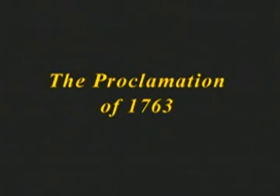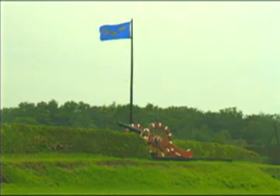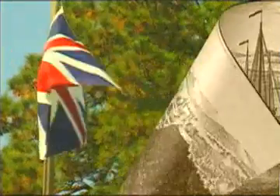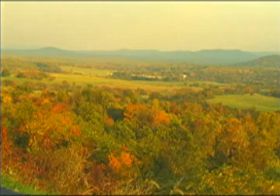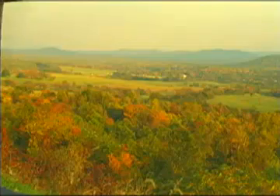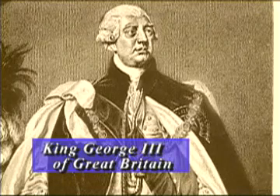In 1763, a peace treaty had just been signed, ending a long series of costly conflicts between Britain and France called the French and Indian Wars. France was the loser and was forced to hand over nearly all her American territory to Great Britain. In order to prevent bloodshed, France had tried to keep settlers out of the Indian hunting lands west of the Appalachian Mountains. After Great Britain took control of the region, the king did not want to fight another war in North America, so he forbid colonial settlement on the western lands.